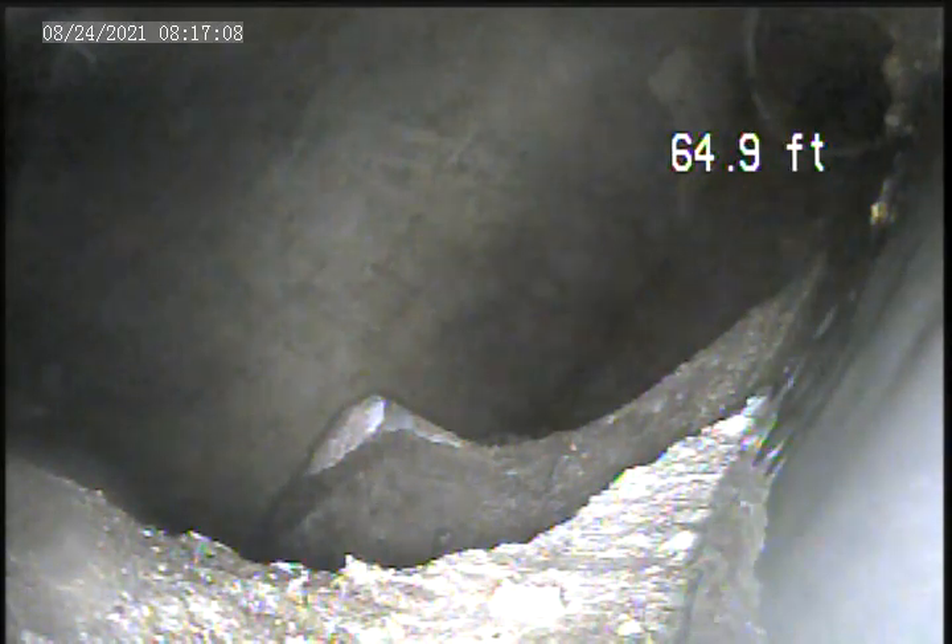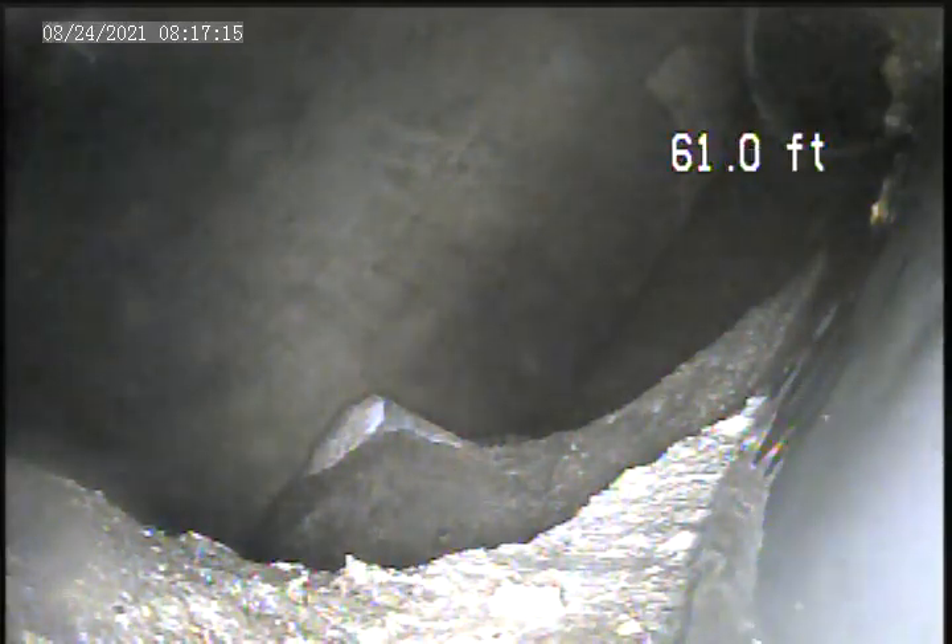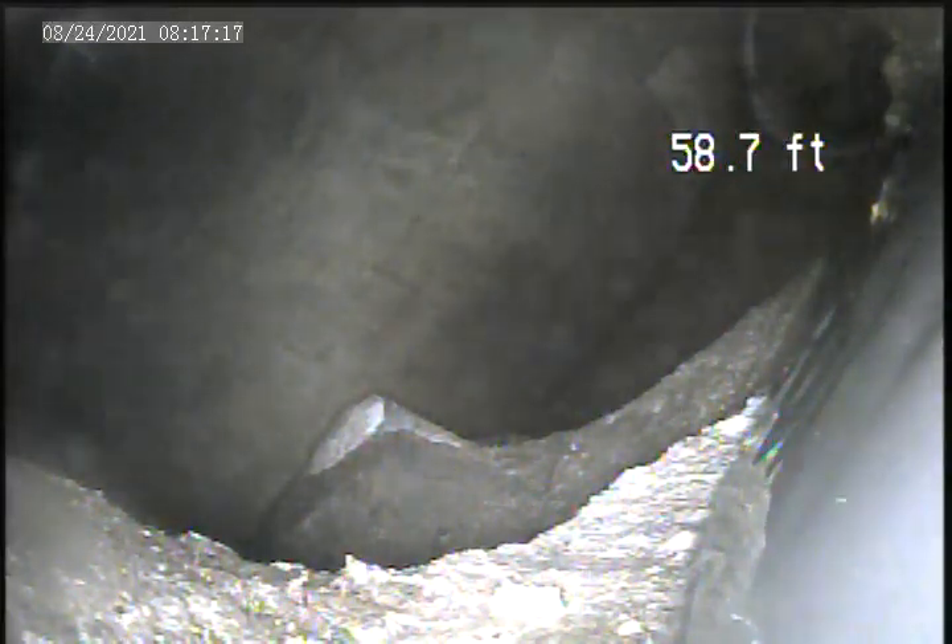We're at 139 Main Entrance Drive, August 2nd. Video inspection from the house trap. We got out to the main at the manhole — 60 feet to the main.